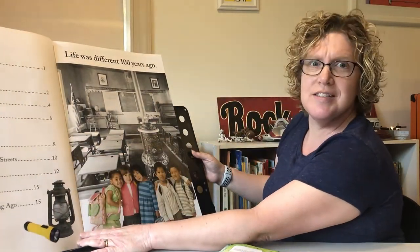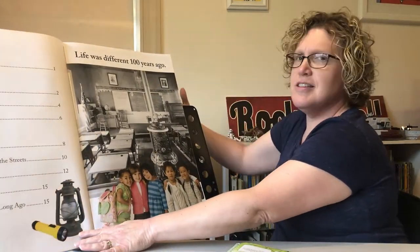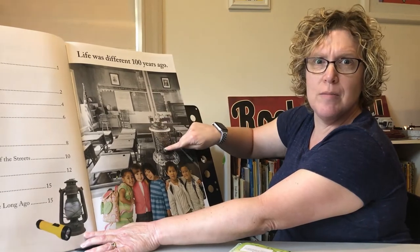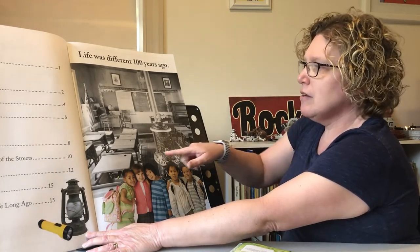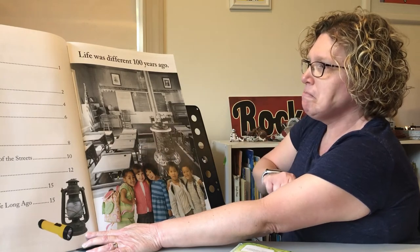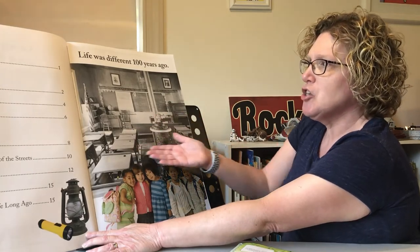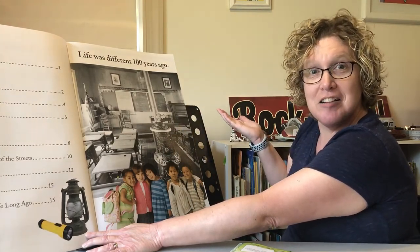Life was different a hundred years ago. Look at this classroom — does this look like our classroom at school? There's a wood-burning stove in the middle. Do we have a stove in our classroom to keep our room warm? We don't. We have heaters on the side of our wall. And look at these desks — do we have desks that look like these? No. And look at the picture: it's in black and white. Today our pictures are in color. Back then our pictures were in black and white. That's how technology changes.